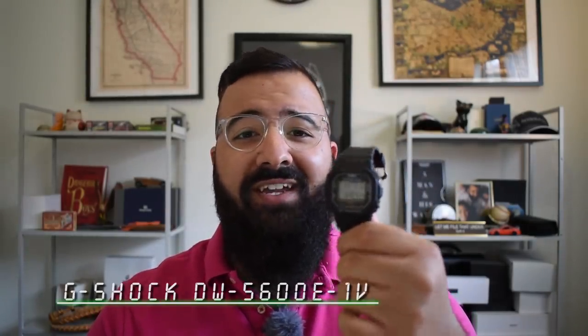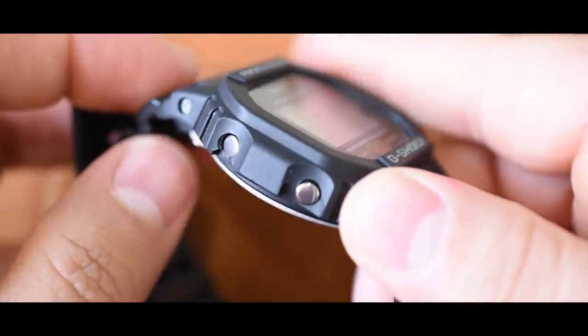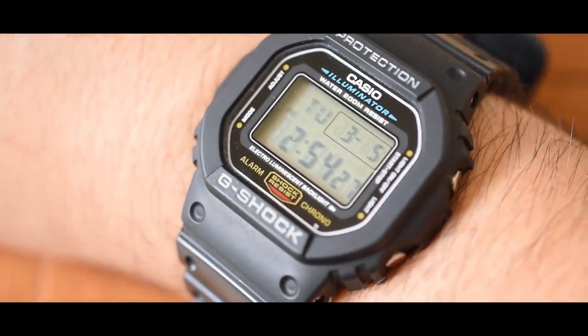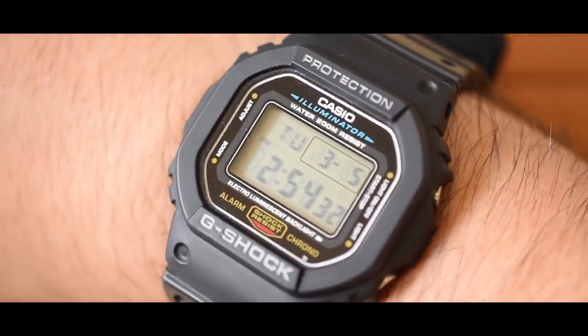First on the list, pretty obvious choice: a G-Shock. Pretty much any G-Shock would work, but this one — the DW-5600E1V — you can find it for around 40 bucks all day long. You do not have to baby it, not because it's cheap but because you probably won't ever be able to break it. Incredibly tough and durable. I use the timer and backlight all the time. I pretty much wear this watch every week. Affordable, tough, durable, no frills but tons of functionality — love G-Shocks, especially this DW-5600.